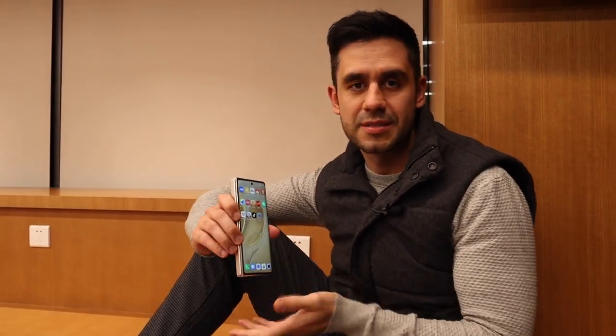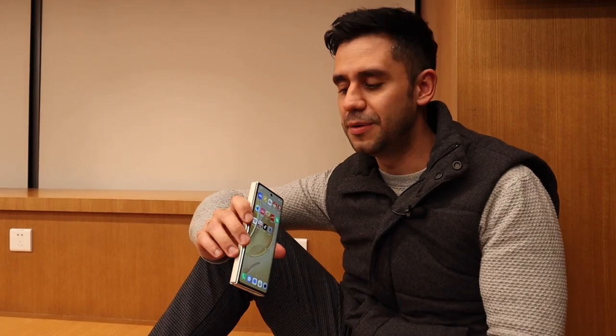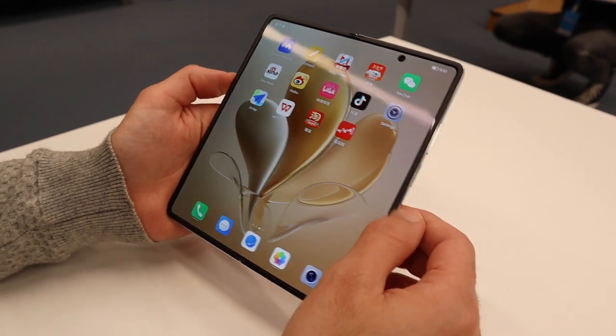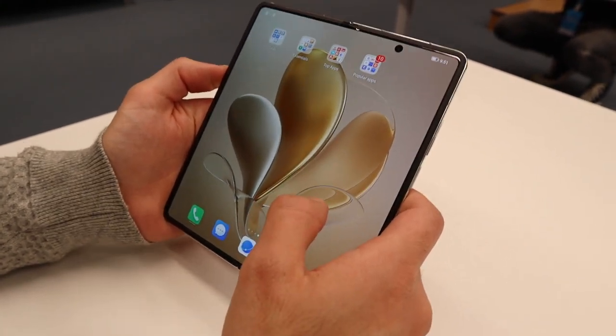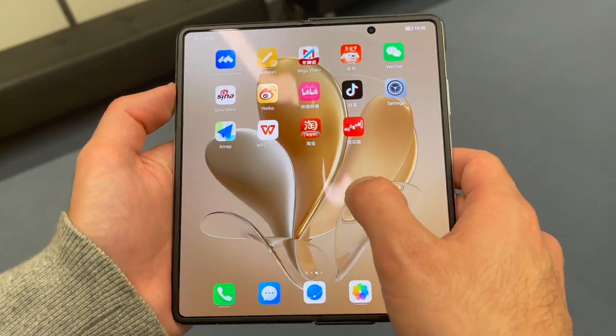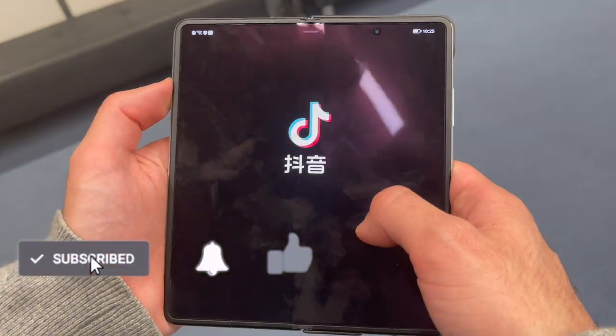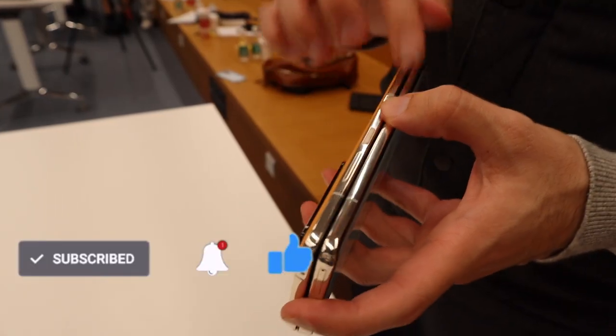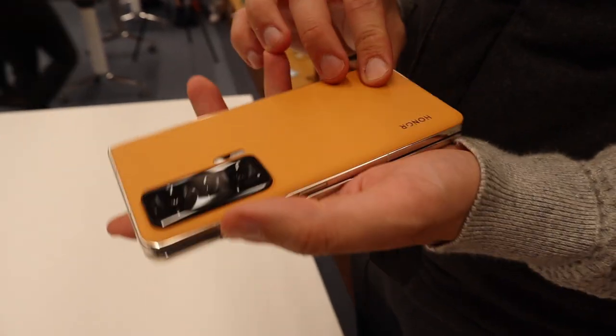Let me know what you think about this model in the comments down below. I would love to hear your impressions about this device. Remember to subscribe to Tech Me Around and hit the bell button so you get a notification every time I upload a new video. Thanks for watching, stay safe, and see you in the next one.